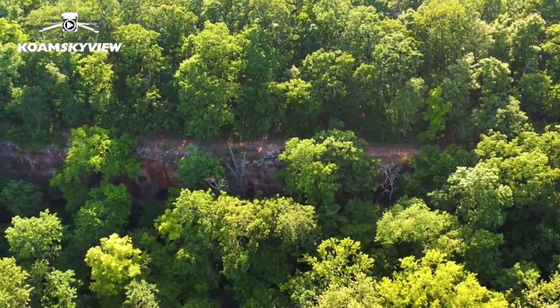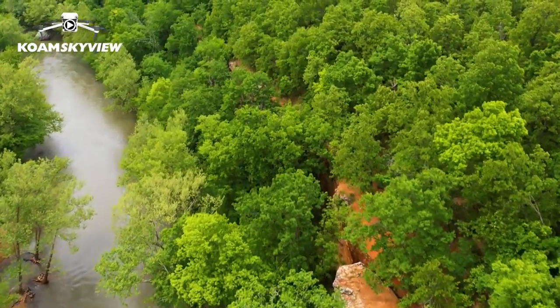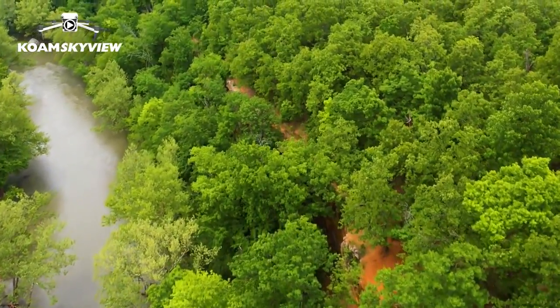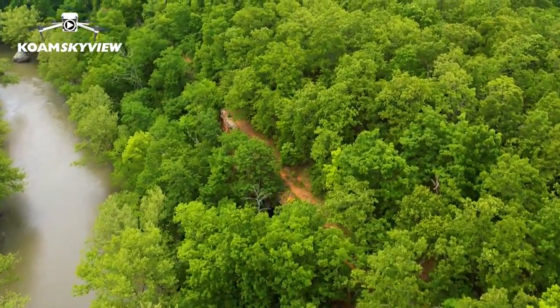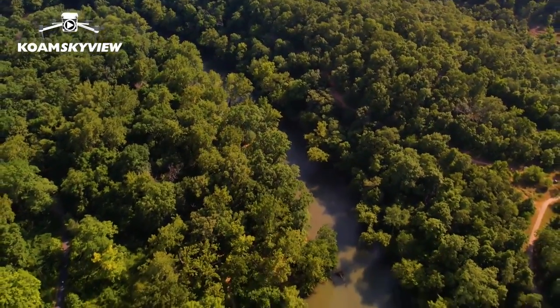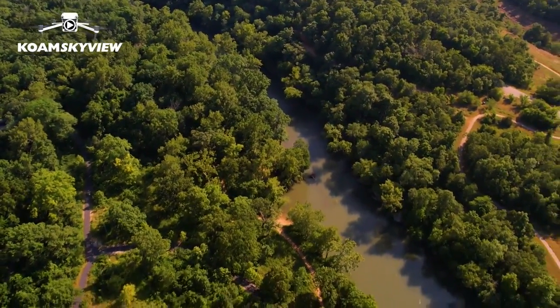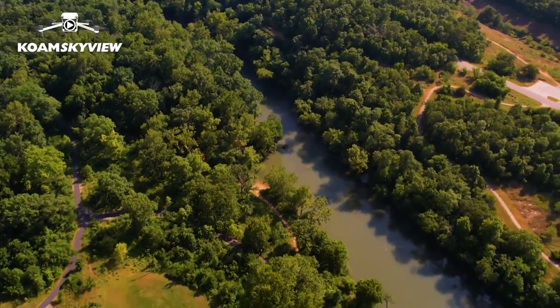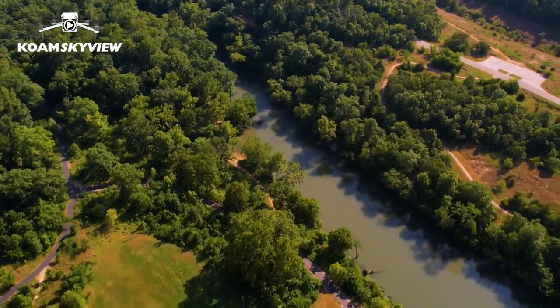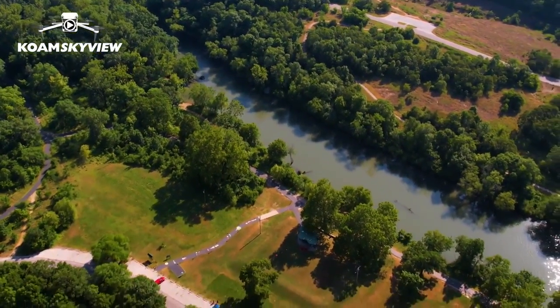We have deer out here. We have bobcat that hide out in the park. We have tons of birds out here — lots of different species. So you take away the park, you take away habitat for animals and for plants. You also take away green spaces for people who don't have green in their own yard. How many apartment complexes do we have in Joplin now? So we need these lands. My volunteers like to say we want to get kids outside and off their cell phones so that they can enjoy nature and they can appreciate it.